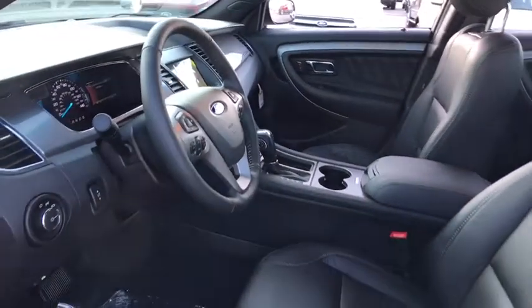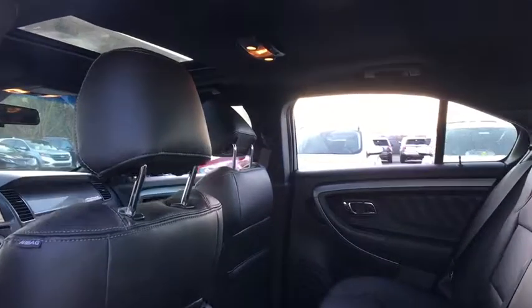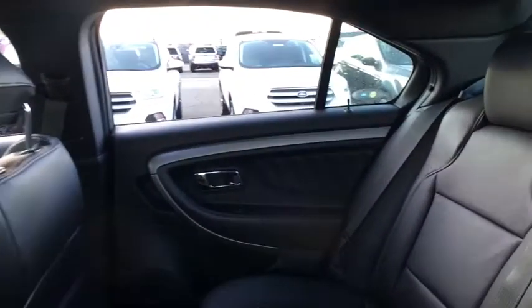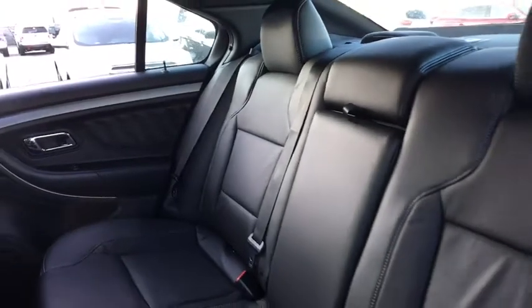Trip computer, security system, compass, rear window defroster, overhead console, tachometer, panic alarm, remote keyless entry, power moonroof, brake assist, and driver vanity mirror.